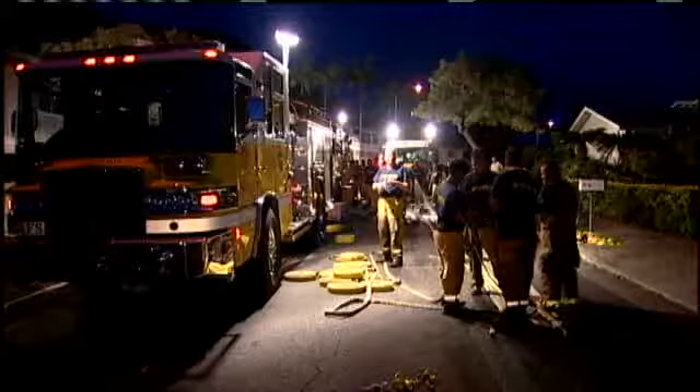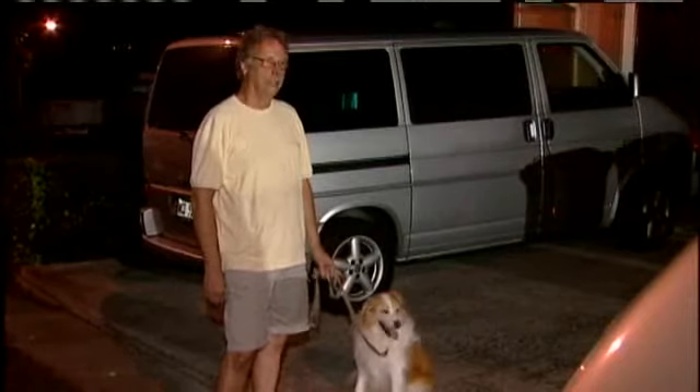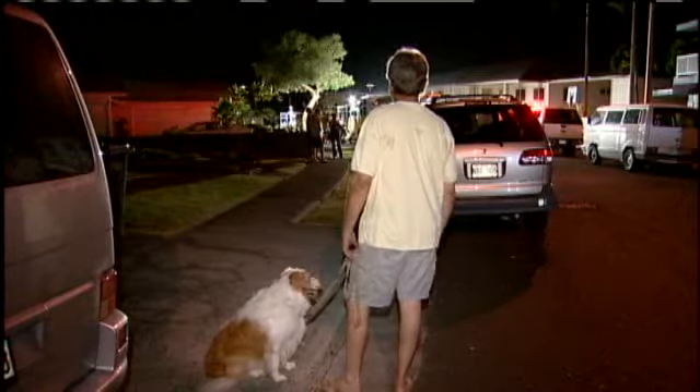Weary firefighters lined the street in this Keolu Hills neighborhood tonight after spending three and a half hours trying to contain a fire on the ridge. John Carpenter and his wife were in town working when they got the word: come home quick.